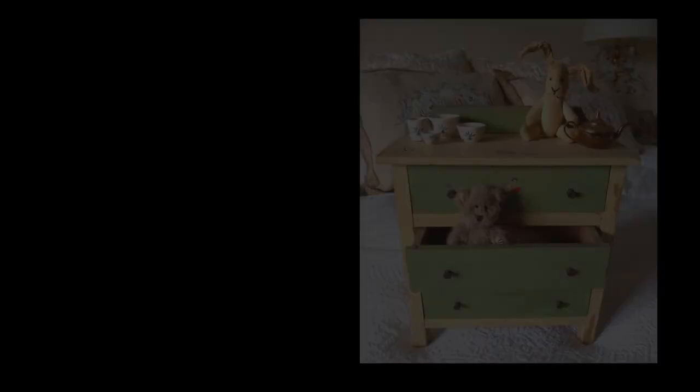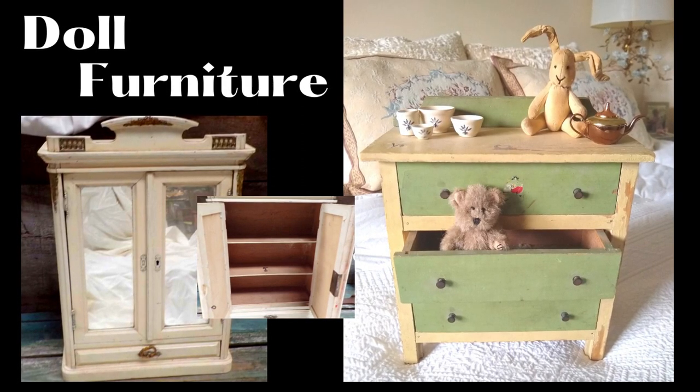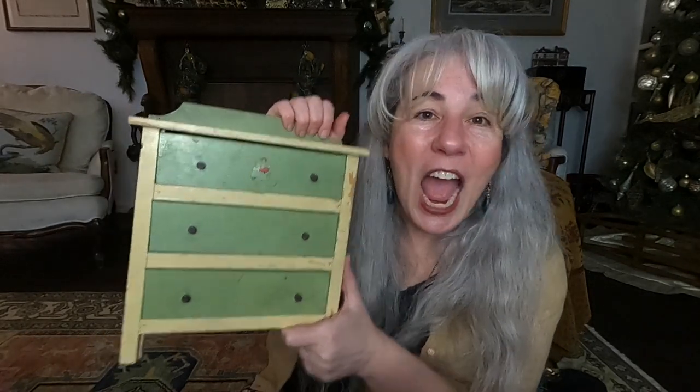Next on my list is doll furniture — not just dollhouse furniture, but 18-inch doll furniture, so larger pieces. The chest of drawers I just picked up is so cute. There's also a wardrobe listed for a little over two hundred dollars, so not something I'll be biting at quickly, but it sure is beautiful. I love how I can display my miniature items — dishes and little teapots — really fun as little display stands. I think I picked this chest of drawers up for maybe five dollars.